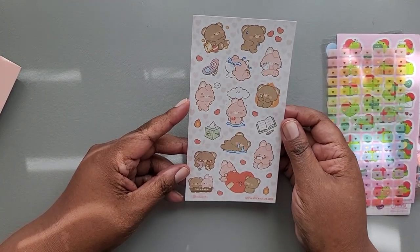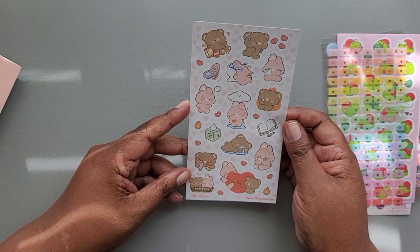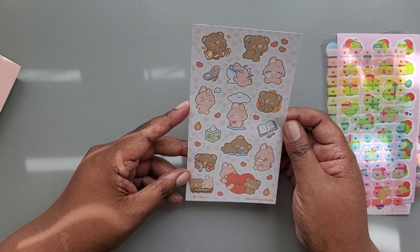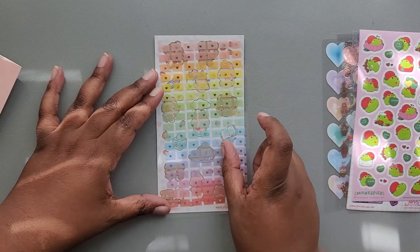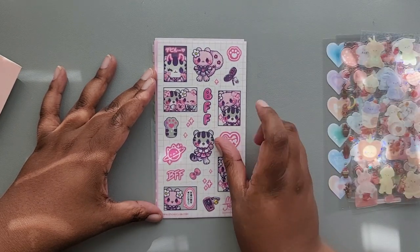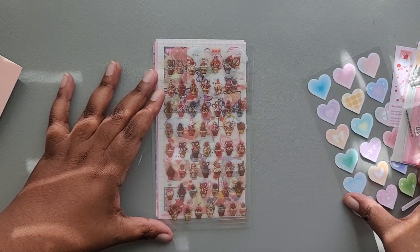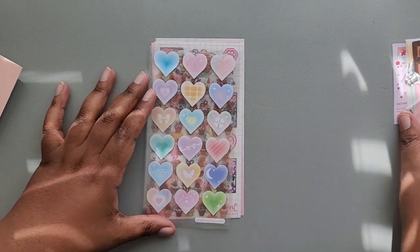And then finally we have a sheet of stickers from Rosu Poku. This is 'no tears left,' so I don't know who broke their little heart. But that is everything for January's cute pack. It's definitely starting to lean into Valentine's Day, but not too heavily — there's some other stuff here, so you could definitely use them in ways that don't have to do with Valentine's Day.